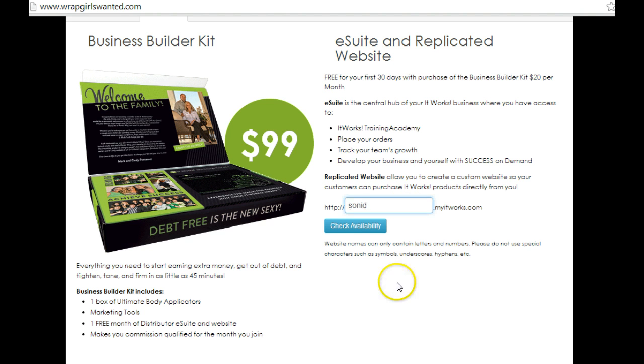Next you'll want to create a name for your website. I recommend just putting your name there, because you can always change it later. We're going to check the availability, and it's available, so we'll proceed to the next step.